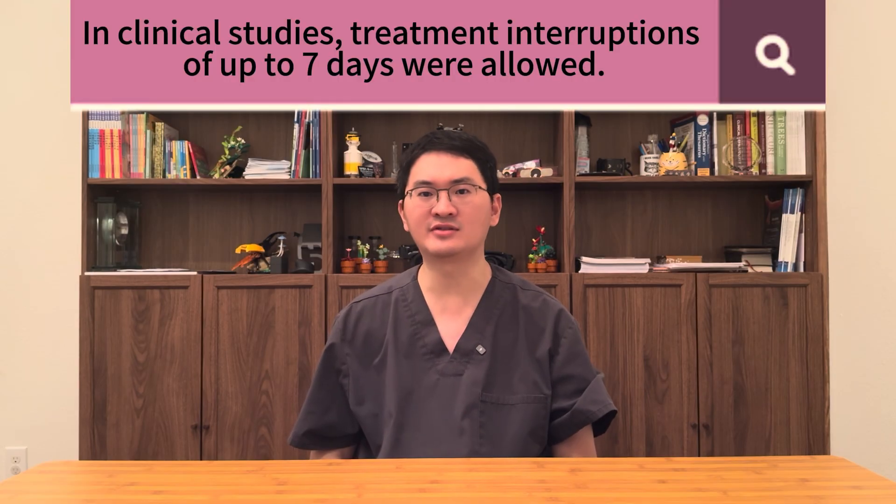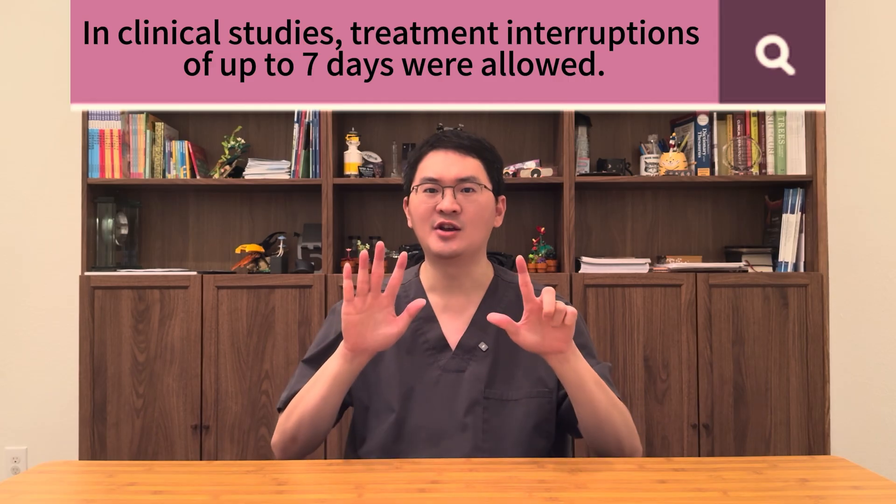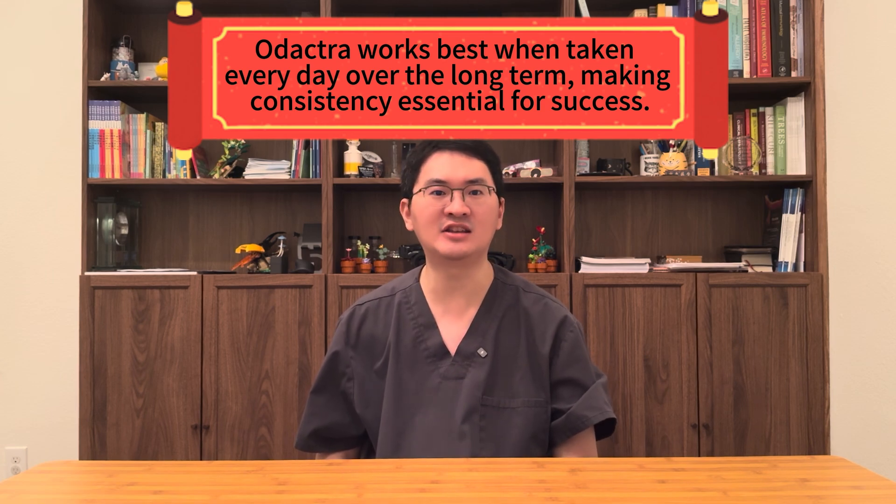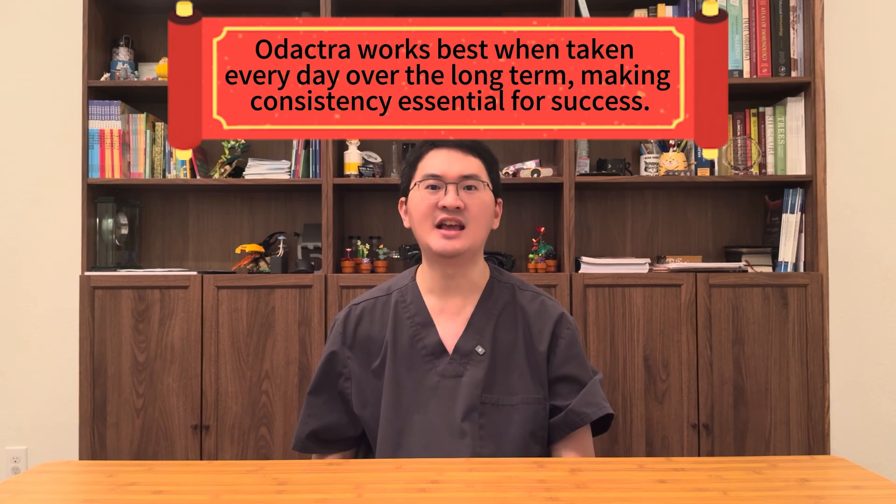What about missed doses? In clinical trials, treatment interruptions of up to seven days were allowed. Since safety data on longer gaps are limited, patients who miss more than one dose should contact their healthcare professional before restarting. Remember, Odetra is designed for long-term continuous use, so consistency is critical to achieving benefit.